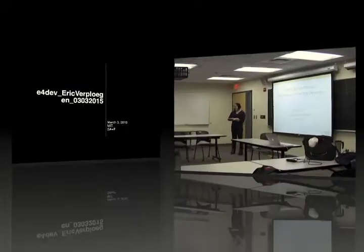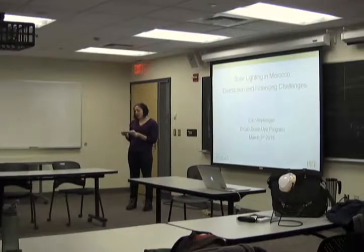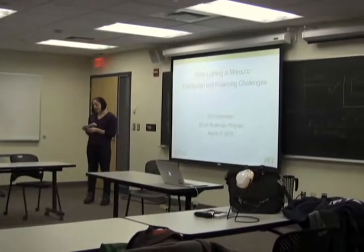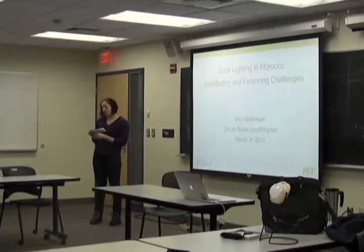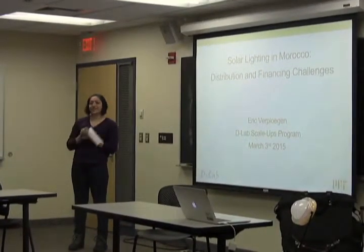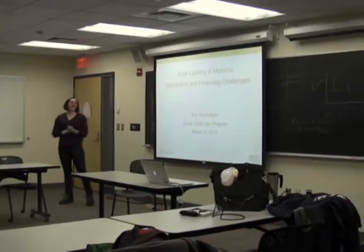At D-Lab, Eric works to identify off-grid energy technologies, products, and distribution strategies that can have significant social impact at large scale. He has a background in materials science and received his PhD in polymer science and technology from MIT. Prior to D-Lab, Eric worked on developing materials for solar cells and waste radiation systems for the oil and gas industry. Please join me in thanking him for coming to talk to us tonight.